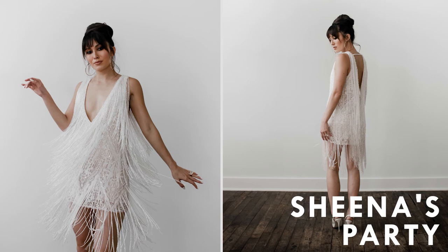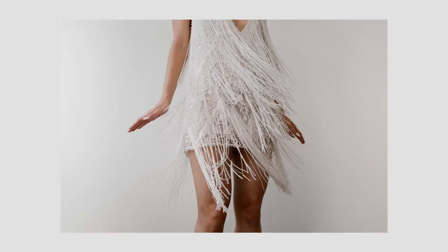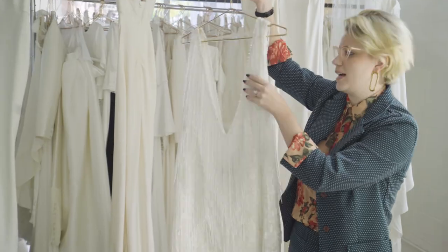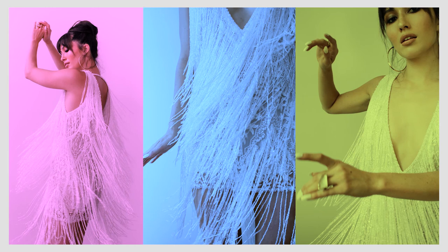This dress is named Sheena's Party. The main goal was something very fun to dance in. The fabric is a lace textile with fringe over it and then it has Swarovski crystals all around the neckline and the armseye. She's really fun to wear and photographs like a dream.